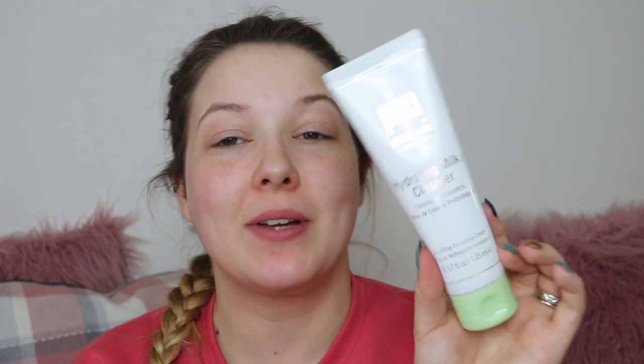First things first, I've cleansed my face. I used a combination of the Hydrating Milky Makeup Remover first, and then I went in with the Hydrating Milky Cleanser — both from Pixi, their new Hydrating Milky range. I've only just started using them but they're both really, really good. Now I'm going in with the Milky Tonic to tone my face, taking it on some cotton pads. I really am loving this range. They kindly sent it to me in PR and I have a review video coming very soon.